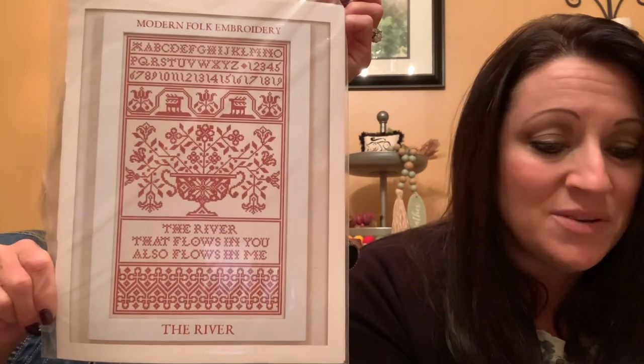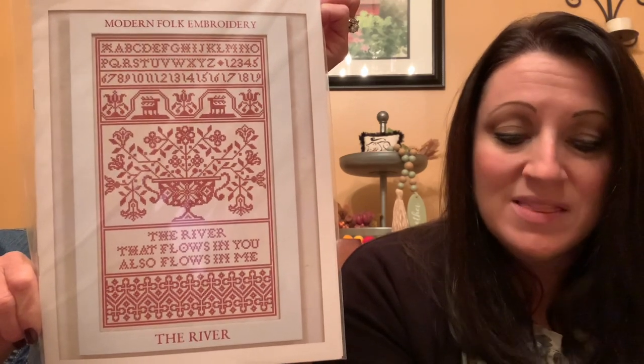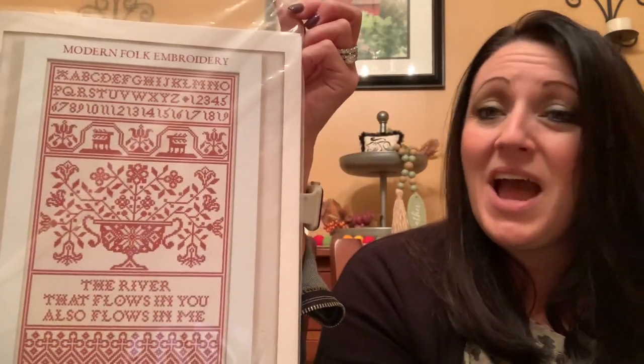Modern Folk Embroidery — I've never stitched anything by them. It's called The River. I'm going to hold it back — that's going to look amazing with that floss! They say they wanted to send a larger project in this month's box that subscribers could stitch and enjoy all year long. The pattern says 'the river that flows in you also flows in me.' That's beautiful. The Modern Folk Embroidery patterns are gorgeous, though I'm a little intimidated — I've never done a monochromatic piece — but I'm going to do it, especially with that floss.